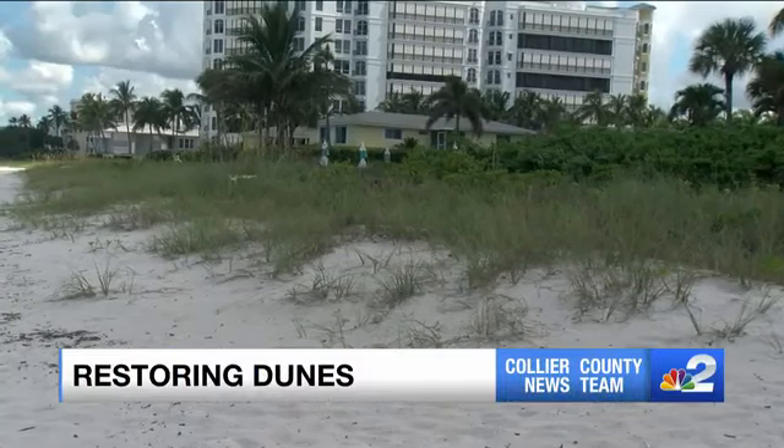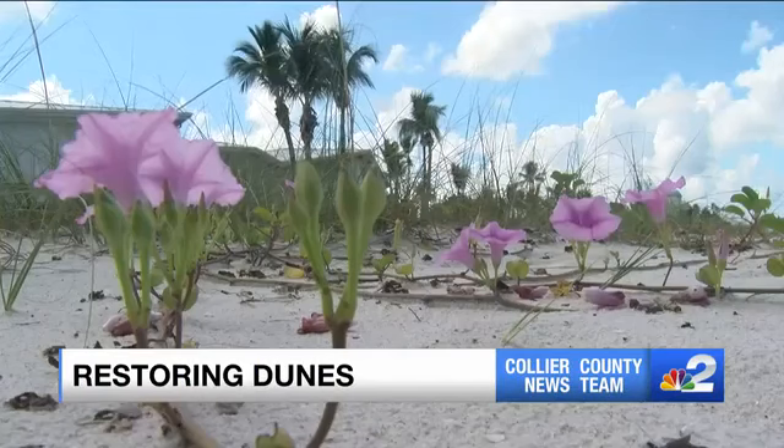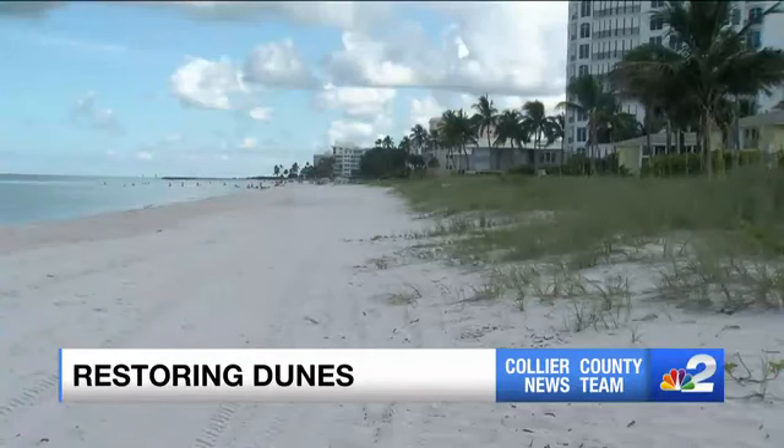The coastline has taken a beating from hurricanes and tropical storms over the years. Now, Collier County is working to restore sand dunes to keep storm surge from eroding the beach and flooding homes along the coast. NBC2's Lydia Nussbaum shows us the project almost four years in the making.